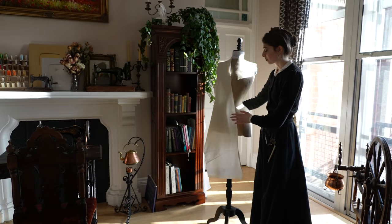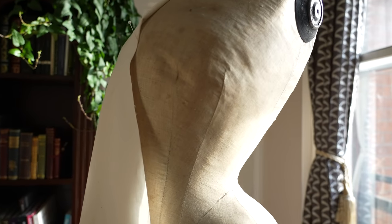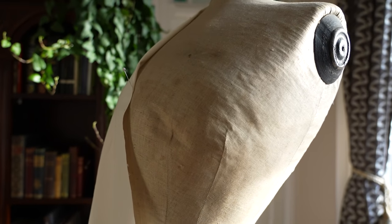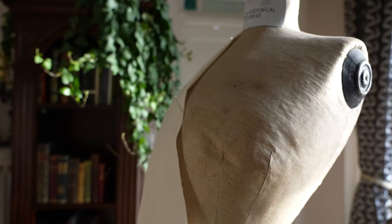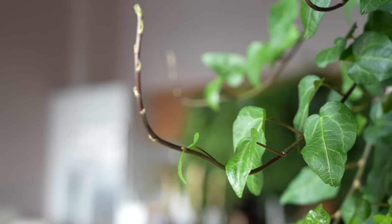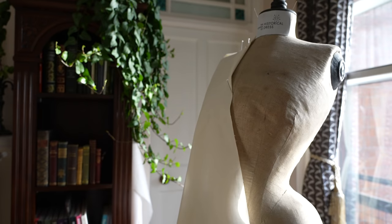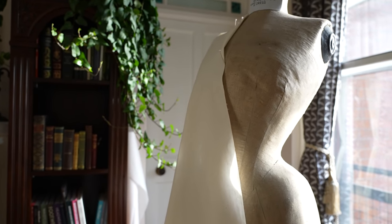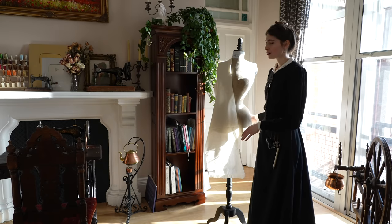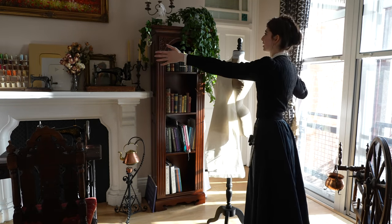Over here we have our Edwardian dress form lady. This was a very kind gift from my friend Hannah, who got her as part of a lot of old antique clothes and didn't know what to do with her, so I've given her a home. I love her so much. She's not really usable — she's not really easy to pin into. She makes excellent decoration, and she's part of this set.